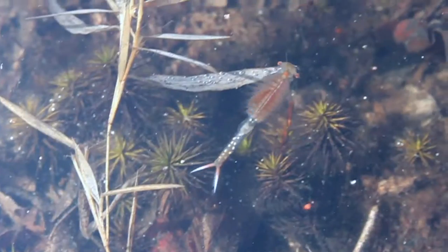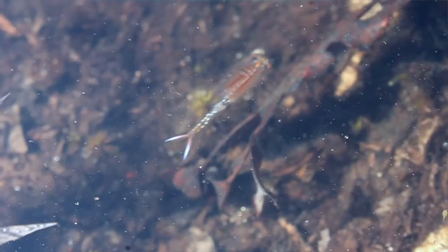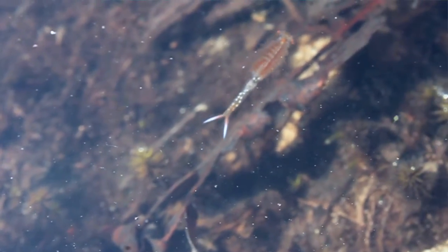On the other hand, fairy shrimp that live in these vernal pools have a different type of adaptation. They lay eggs that are resistant to drying, so they live in the vernal pool while it's wet, and as it starts to dry up, they mate. They lay their eggs in the bottom of the vernal pool, and they stay there and wait for conditions to be right to hatch again.